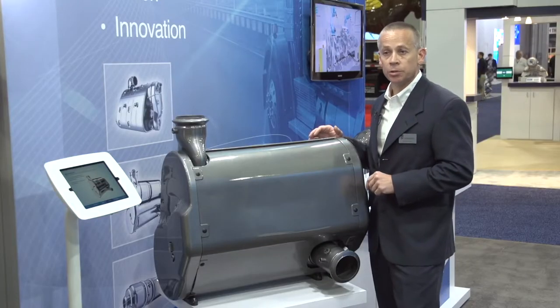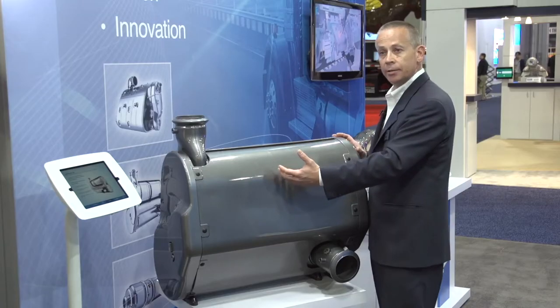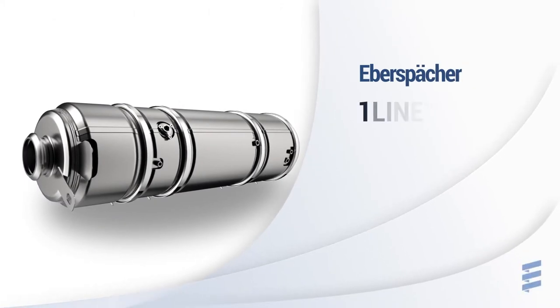One of the unique features of this product is what we call echo architecture. It allows us to use mirror images of the same components on either side of the application, therefore reducing tooling costs and investment.